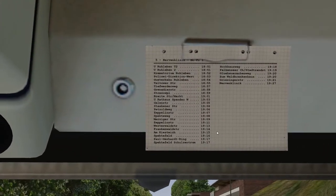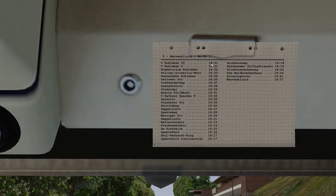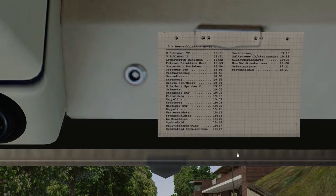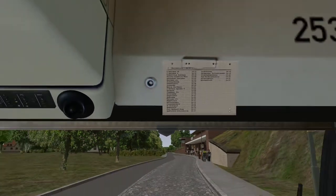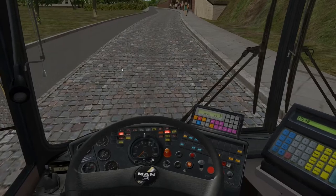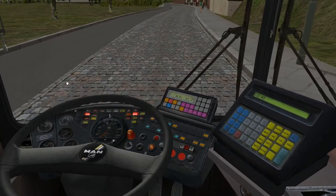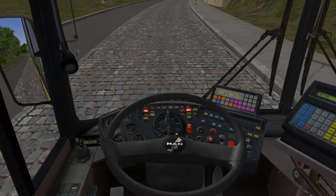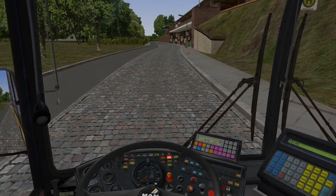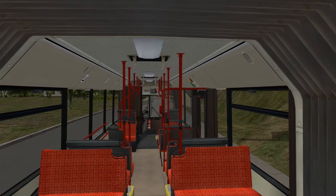Looking at the schedule, our first stop is Rilben at 18:51 and the last stop is the Nervyn clinic at 19:27. I'm not going to stop at every single stop — well, I will — but I'm going to cut bits out of the video just to run through it nice and quickly. So let's crawl up to the first stop.